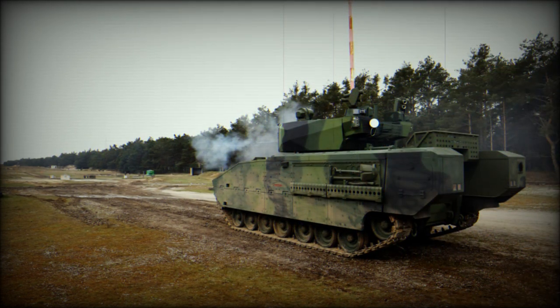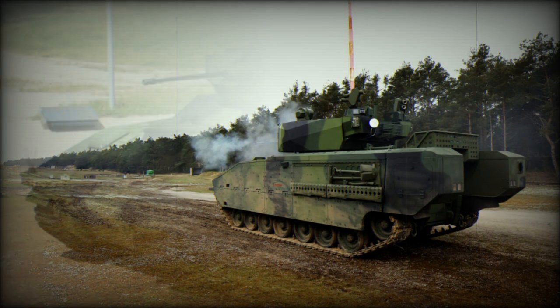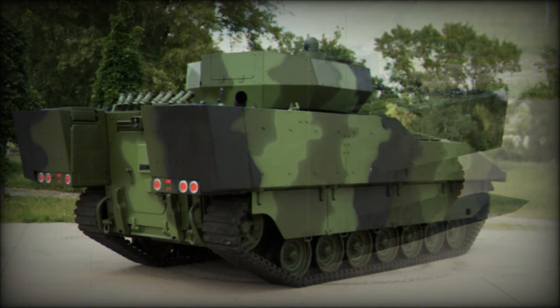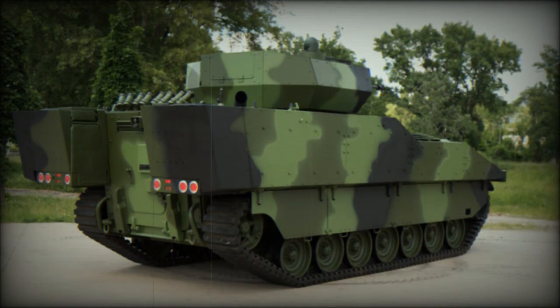Austria moved on a batch order of 112 vehicles; first deliveries occurred in 2002 and the final example arrived in 2005. The United Kingdom is contracted for 598 ASCODs in the Ajax, formerly Scout SV, configuration. General Dynamics is heading its development and service entry is tentatively scheduled for 2018.